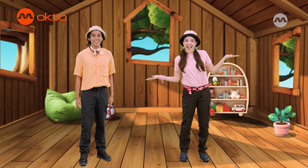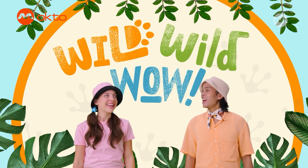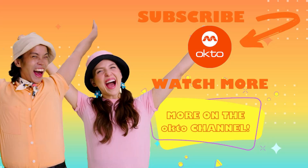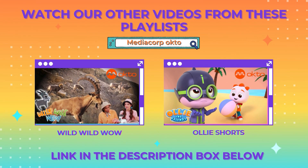Thanks for joining us today. We hope you've enjoyed meeting our animal friends and agree about how important it is to protect them in the wild. We'll see you again soon. In the meantime, don't forget that we always say it's wild, wild, wow! Hills to jungles and seas, up in the sky to the trees. Yeah! It's wild, wild, wow! Wow!